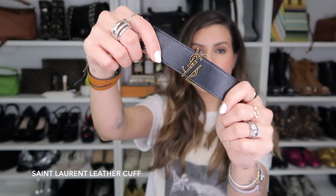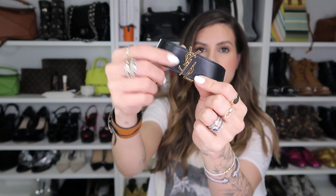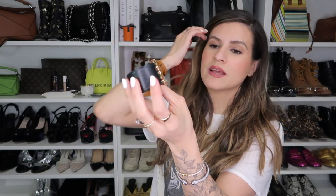This is a really awesome leather cuff. It has the YSL logo in the front, it's split down the center, and you just clasp it at the back. This was an unexpected purchase just like the round sunglasses. I have a couple of leather bracelets — a Hermès one and a couple from Valentino — and I just wanted one by YSL.